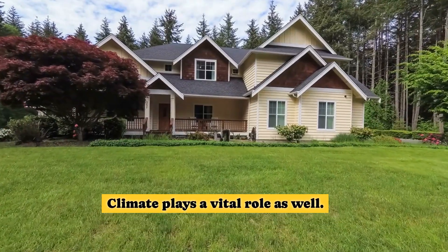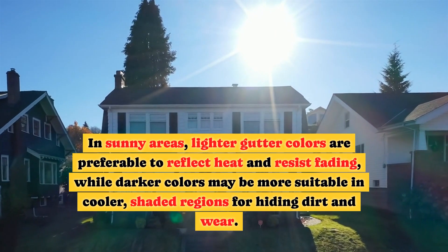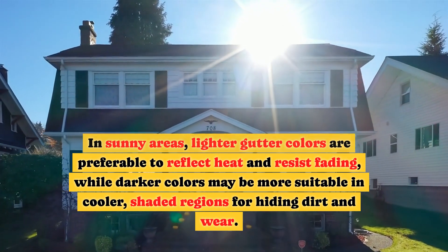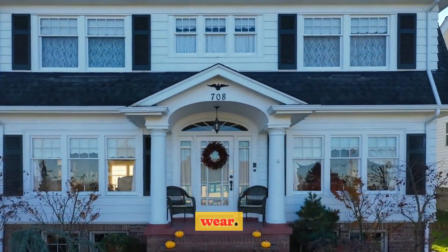Climate plays a vital role as well. In sunny areas, lighter gutter colors are preferable to reflect heat and resist fading, while darker colors may be more suitable in cooler, shaded regions for hiding dirt and wear.